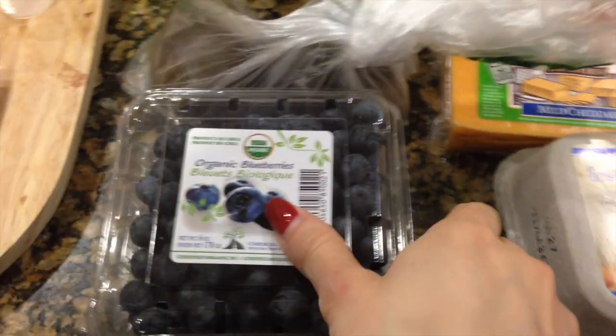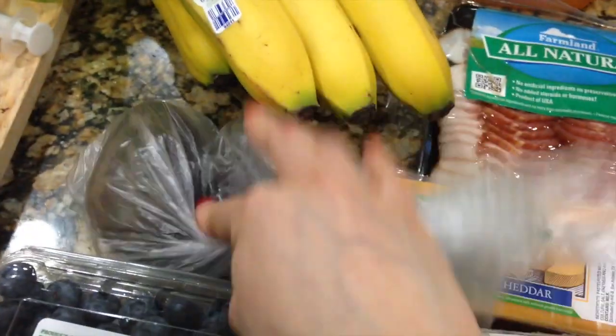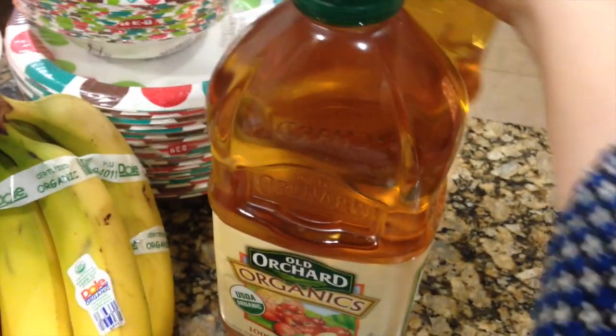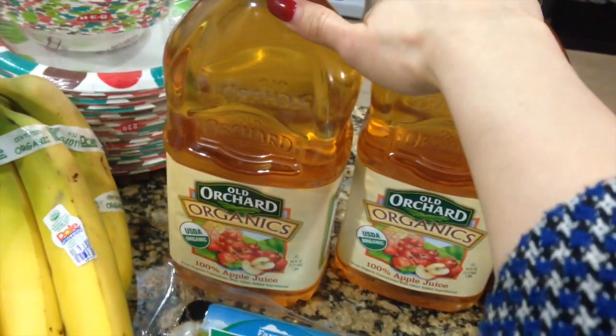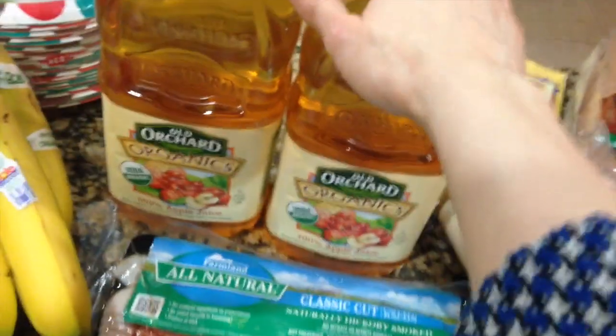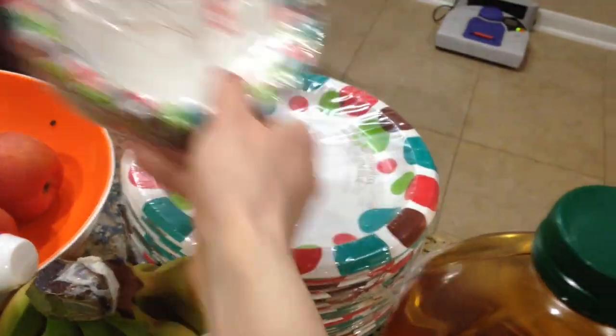We got two cases of blueberries, two avocados, a bunch of like six or seven bananas, and two of these big bottles of apple juice — it's mainly for Xander but Gill and I really love apple juice too. Also got some bowls and plates for my sanity.